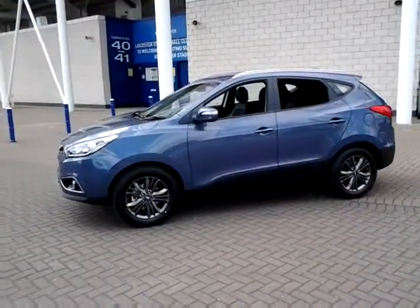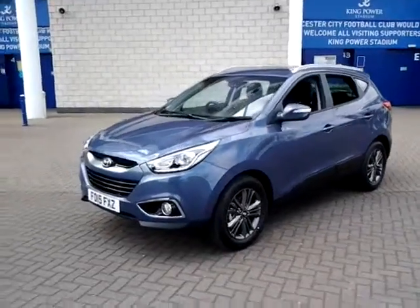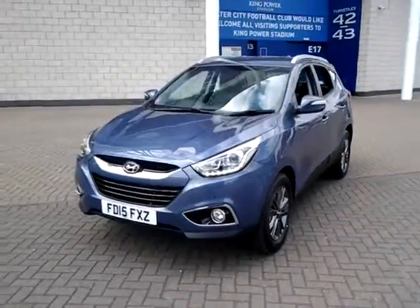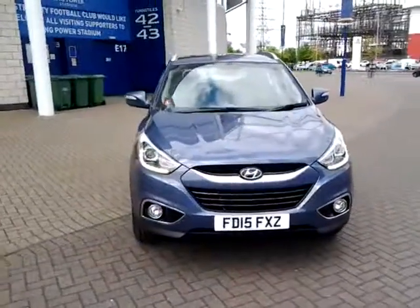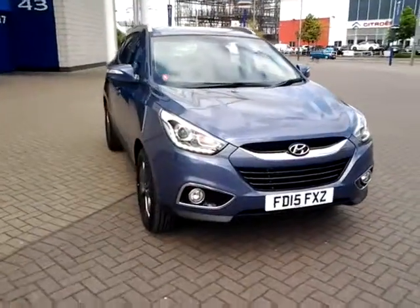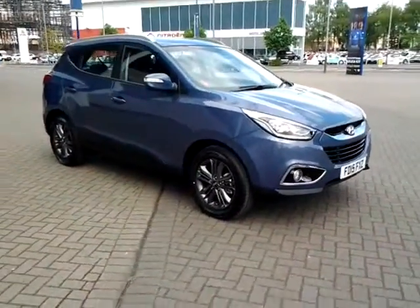This vehicle is available to be reserved online today. All you need to do is simply click the reserve now button to the right-hand side of this video. Should you require finance for your next vehicle purchase, we have some competitive rates to offer, so please take a look at some of the finance examples provided.